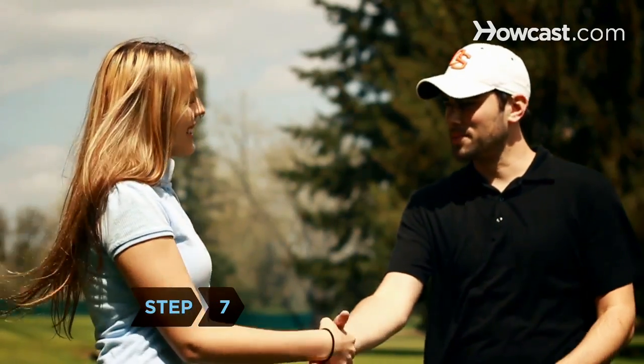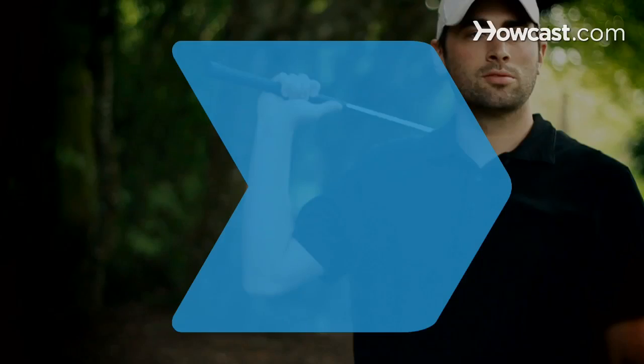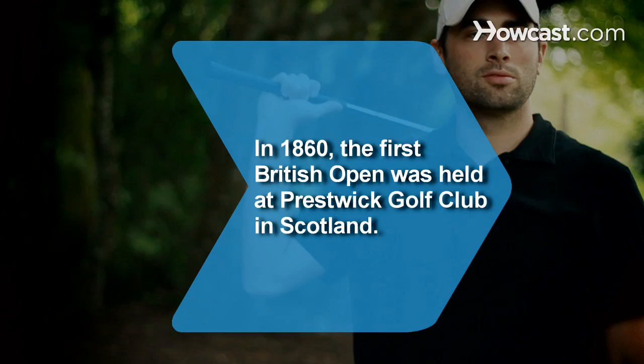Step 7. Show good sportsmanship by shaking hands with your opponents. Did you know? In 1860, the first British Open was held at Prestwick Golf Club in Scotland.